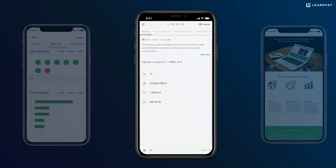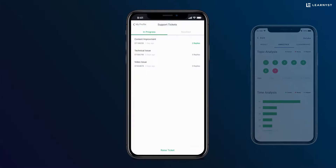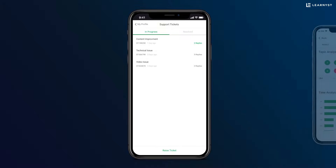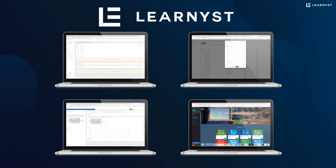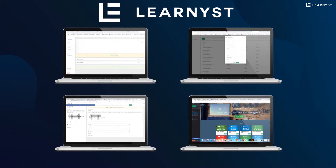Conduct mock tests or quizzes and show instant scores with detailed analytics to learners. Also get periodic app updates, technical support, and customization. Easily upload and manage your courses, training videos, and mock tests on your own branded app while Learnist takes care of the technical part.